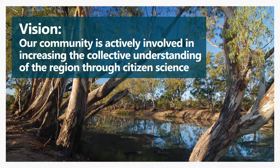Our citizen science vision is to have a community that is actively involved in increasing the collective understanding of the region. Now I'm just going to run through a few of the projects that we have active and then talk about why we like to celebrate.